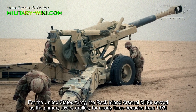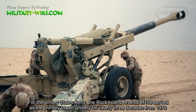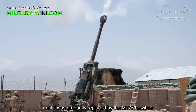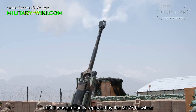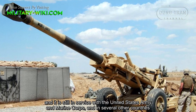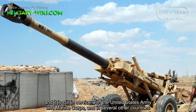For the United States Army, the Rock Island Arsenal M198 served as the primary towed artillery for nearly three decades, from 1979 until it was gradually replaced by the M777 Howitzer. More than 1,600 guns have been produced, and it is still in service with the United States Army and Marine Corps, and in several other countries.